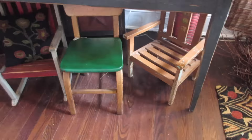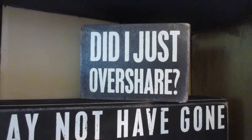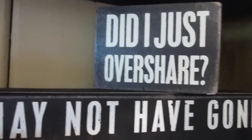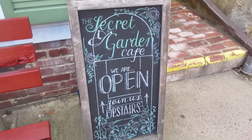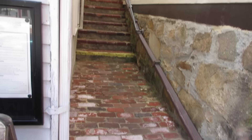I actually have one of those in my living room. So did I just overshare? We have left Personally Yours and now we're going to this cute little place called the Secret Garden Cafe — we have to go up more stairs.